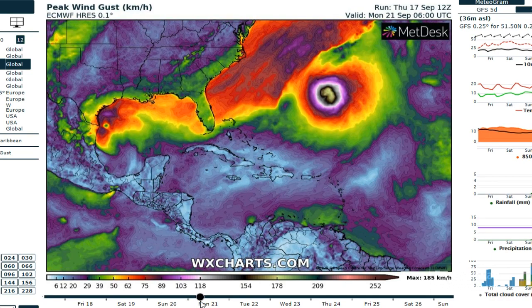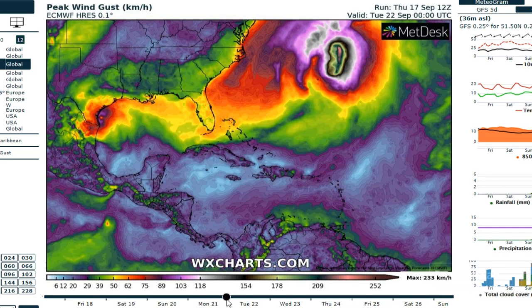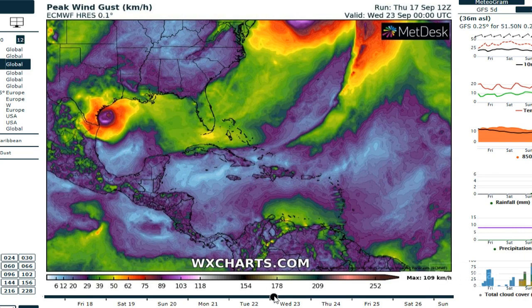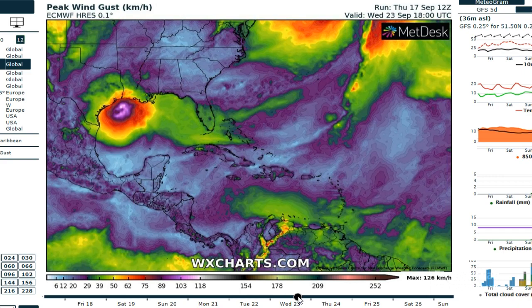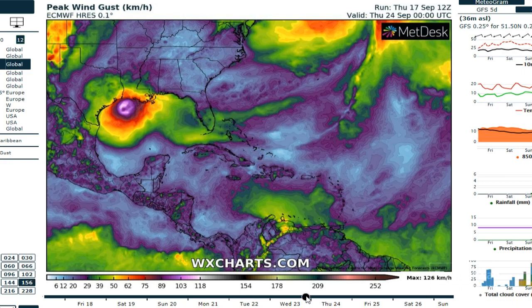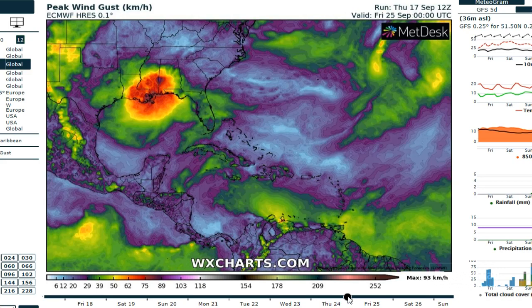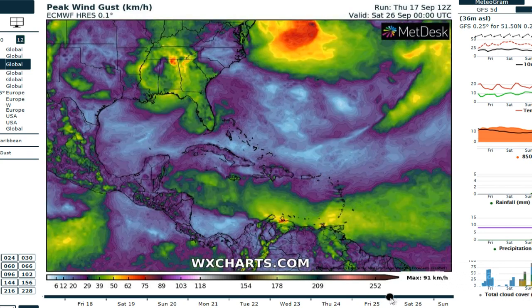Continued development between Brownsville and Corpus Christi going into Monday. The storm seems to back off and move up the coast as a high-end tropical storm — not sure it's into the hurricane range just yet. But that's heading up towards Louisiana on Tuesday and Wednesday, making landfall around the central coast of Louisiana around Thursday.